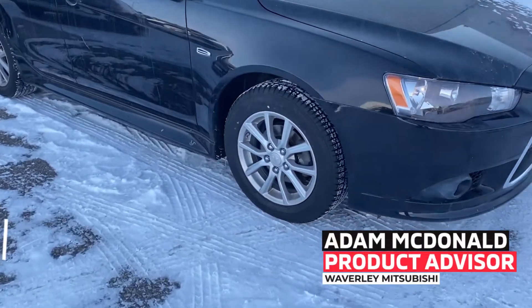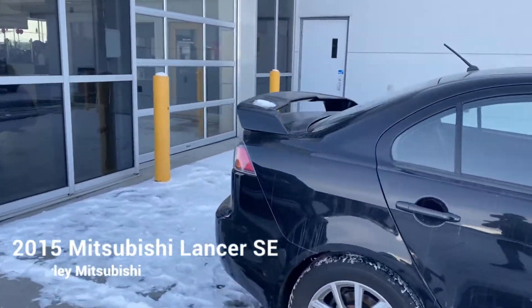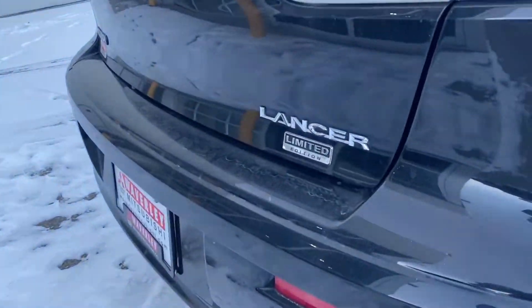You'll also get the 16-inch alloy rims, the rear spoiler, and a limited edition badge.